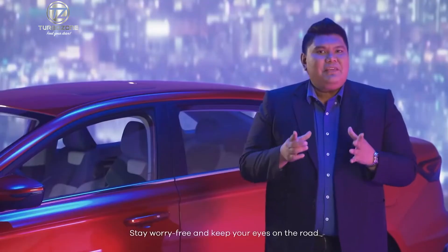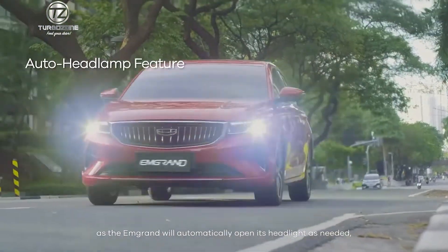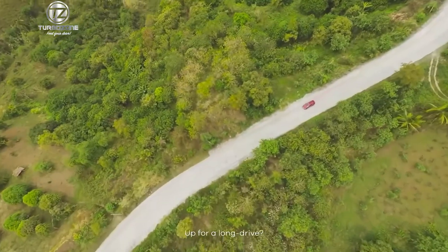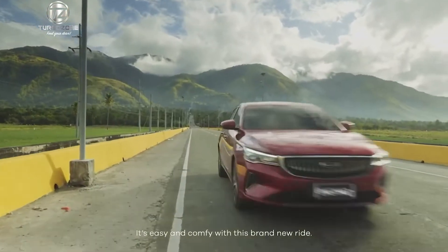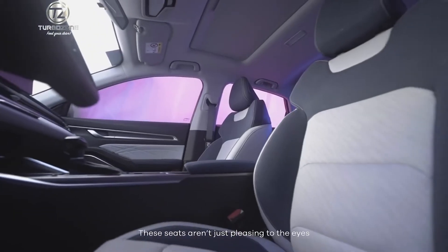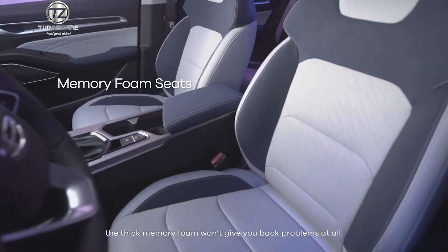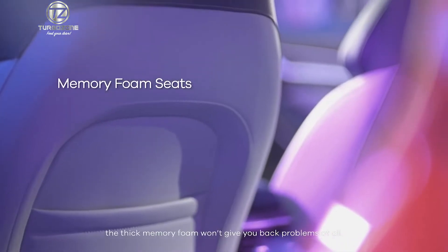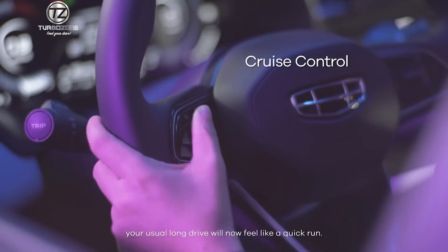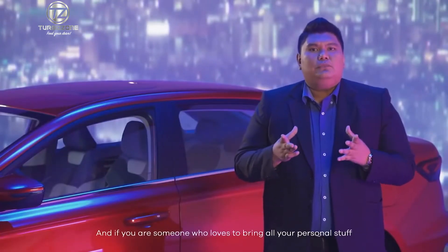Stay worry-free and keep your eyes on the road as the M-Grand will automatically turn on its headlights as needed, thanks to its auto headlamp feature. Up for a long drive? It's easy and comfy with this brand-new ride. These seats aren't just pleasing to the eyes but also very comfortable to sit on. The thick memory foam won't give you back problems at all. Partner it with a conventional cruise control, and your usual long drive will feel like a quick run.